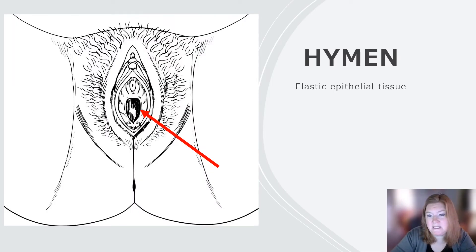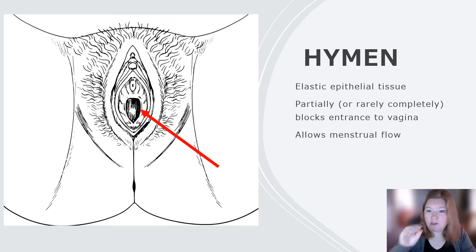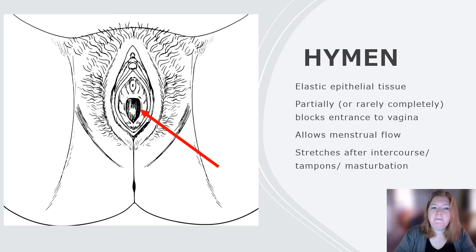The hymen is elastic epithelial tissue. It partially, or rarely completely, blocks the entrance to the vagina, but it does allow menstrual flow. In cases where it is completely blocking the entrance, it requires minor surgery to allow menstrual blood flow to leave. The hymen is not really a breaking thing — it stretches. It stretches after intercourse, after using tampons, and it can even stretch from masturbation. So it is not an indicator of virginity.